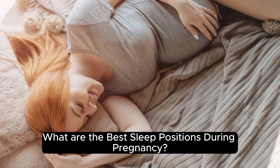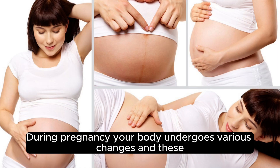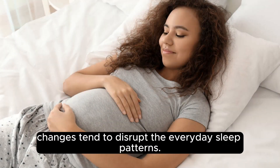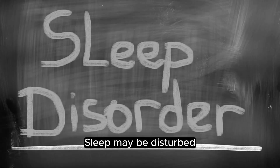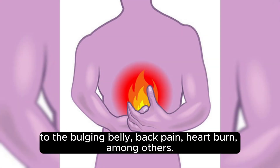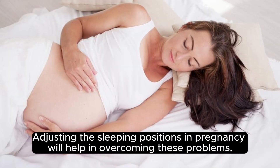What are the best sleep positions during pregnancy? During pregnancy your body undergoes various changes and these changes tend to disrupt the everyday sleep patterns. Sleep may be disturbed due to factors such as increased size of the belly, difficulty in breathing due to the bulging belly, back pain, heartburn, among others. Adjusting the sleeping positions in pregnancy will help in overcoming these problems.